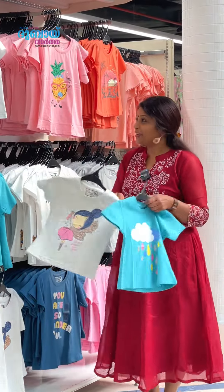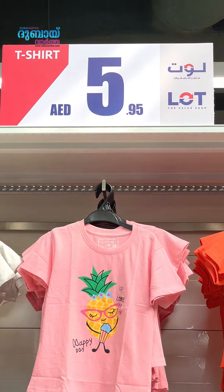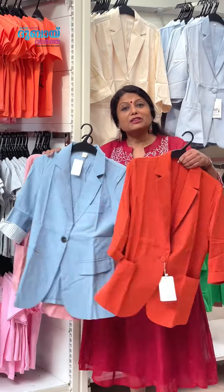Look at this. There are T-shirts — Pengu T-shirts — for about 5 dirhams. Look at that quality. Ladies' pants with pocket are 12 dirhams. The jackets are 10 dirhams each.